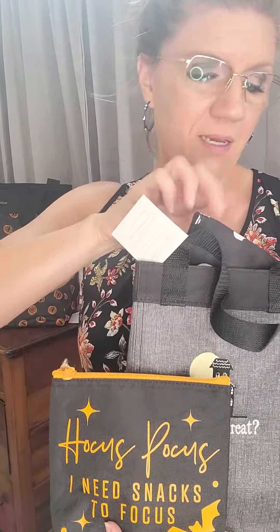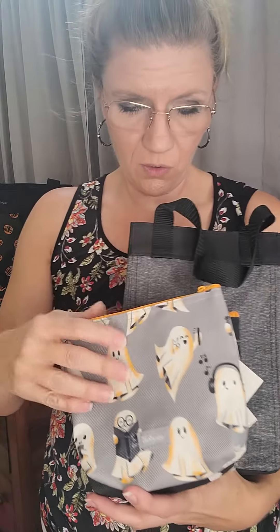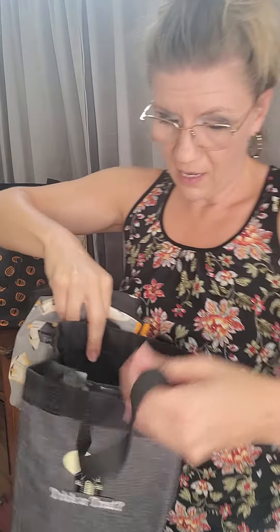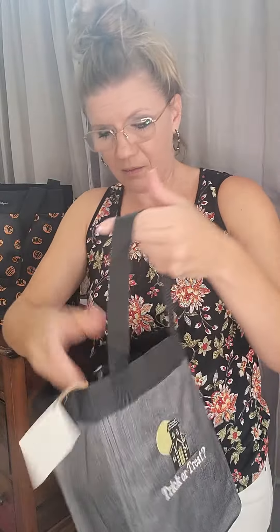I love the snackers! Let's check out some of these — we have Hocus Pocus, the fun 'I need snacks to focus,' and then we have the fun googly eyes design.